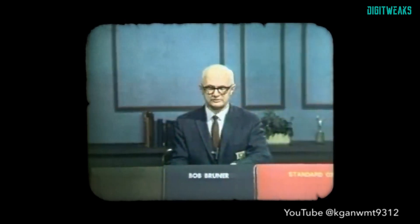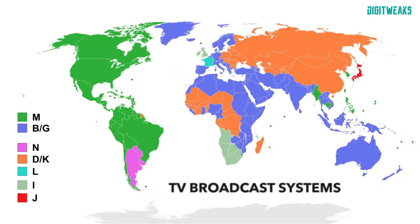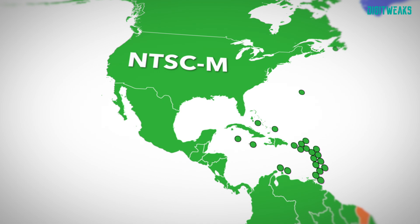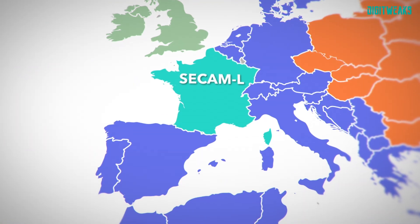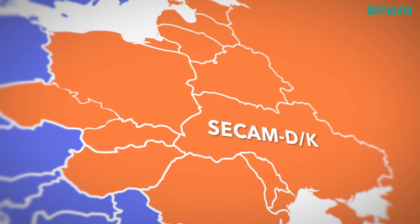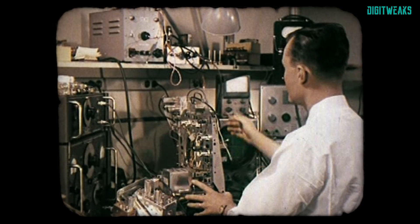When color was introduced in different countries, it was done in a backwards-compatible way. In theory, you can combine any of the three color standards with any of the frame rate and line count systems. So to state a country's analog television standard, you have to state the color system with the frame rate and the line system. For example: USA was NTSC-M, France was SECAM-L, most of Western Europe was PAL-BG, UK was PAL-I, and much of the Eastern Bloc was SECAM-DK. For compatibility, it's more important that the capital letter standard is identical, because then you can at least watch a broadcast in black and white. A matching color standard but different capital letters is of no use.